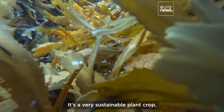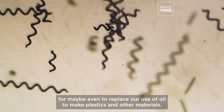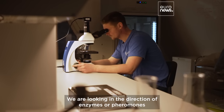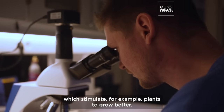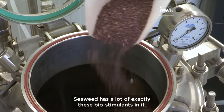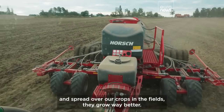It's a very sustainable plant crop. We can use seaweed — it has so many of the building blocks to maybe even replace our use of oil to make plastics and other materials. We are looking in the direction of enzymes and pheromones which stimulate, for example, plants to grow better. Seaweed has a lot of exactly these biostimulants in it, and if you mix it up and spray it over our crops in the fields, they grow way better.